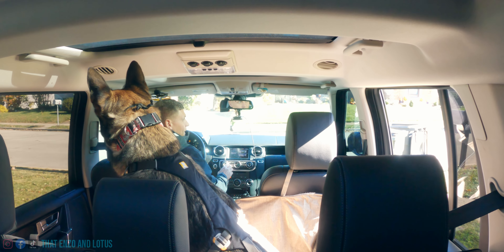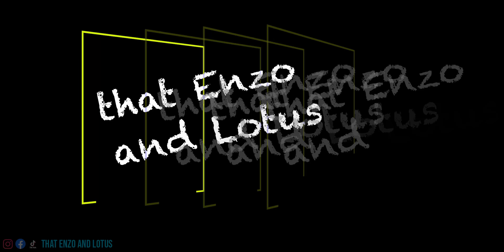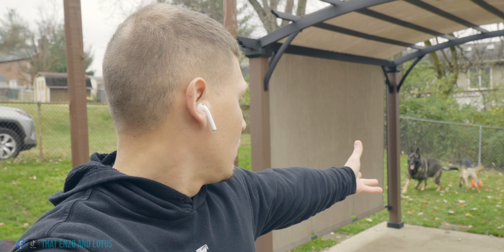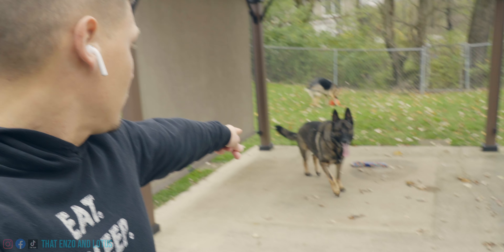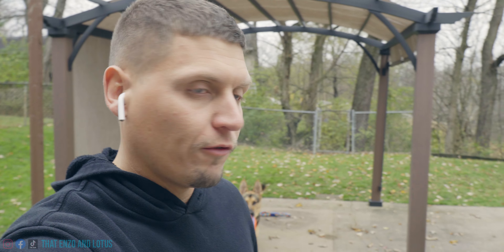You did not put him in my car! Good morning, YouTube. My name is Will. This is Enzo. And here comes Lotus. Welcome to the channel, welcome to the vlog. Today we got to go over our first tick scare.